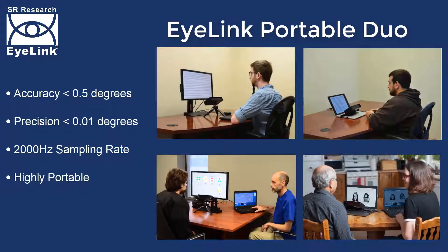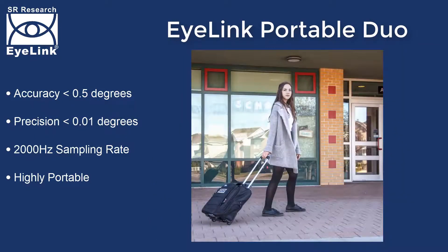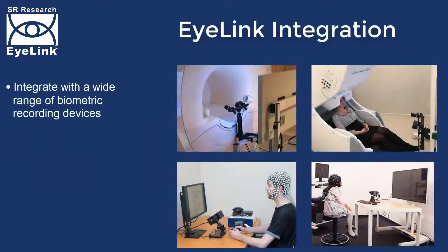The iLINK Portable Duo provides the same outstanding technical specifications as the iLINK 1000 Plus, in a compact, highly portable form factor. Everything fits in a small carry-on bag, allowing laboratory levels of data quality to be acquired outside of the lab.